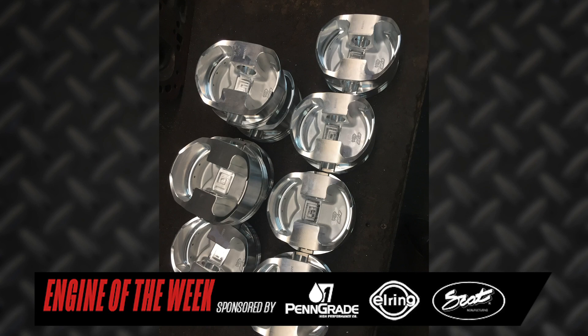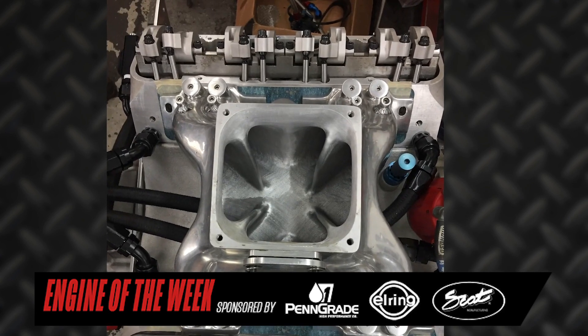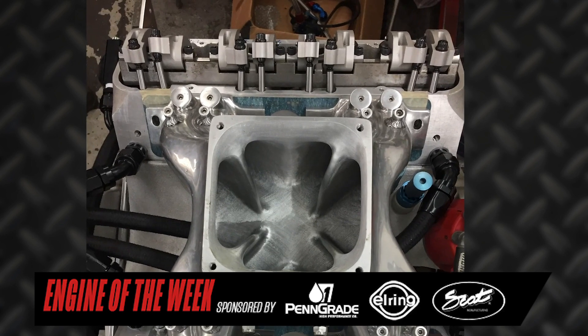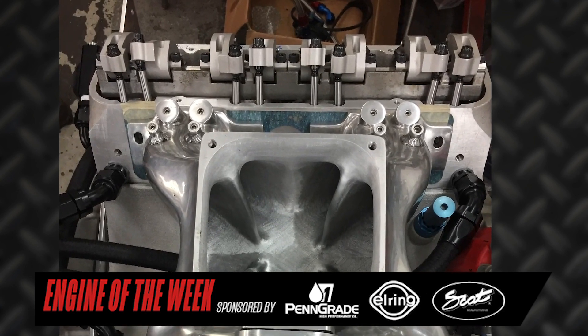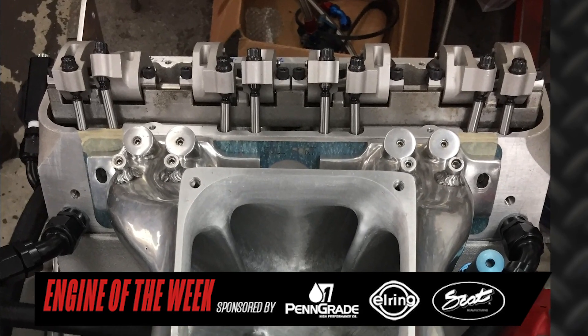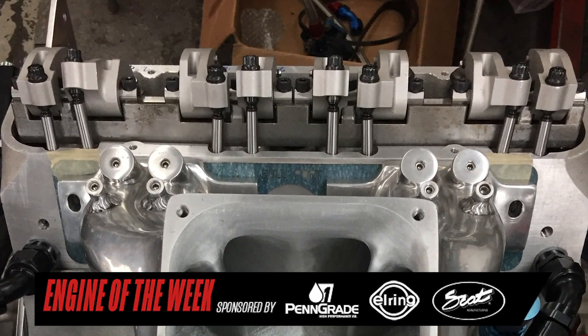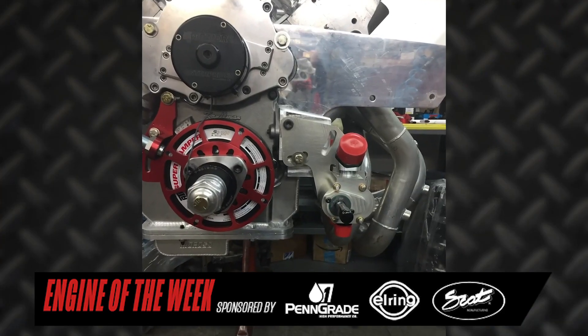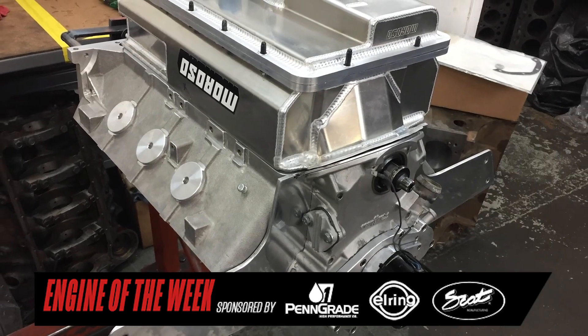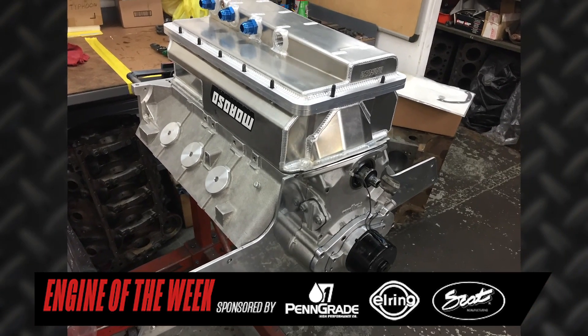The engine uses a billet crankshaft, aluminum rods, and CP pistons with a Total Seal ring package. It has 1.95-inch intake rockers and 1.85-inch exhaust rockers, uses a Jessel valve train system, Isky 904 EZ Roll lifters, Manton 7/16ths and 3/8ths pushrods, custom head gaskets, King engine bearings, a dry sump oiling system with a Moroso two-piece oiling pan, Manley valve springs, and an ATI damper.